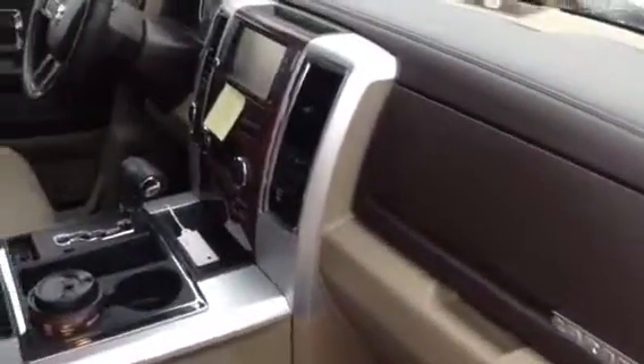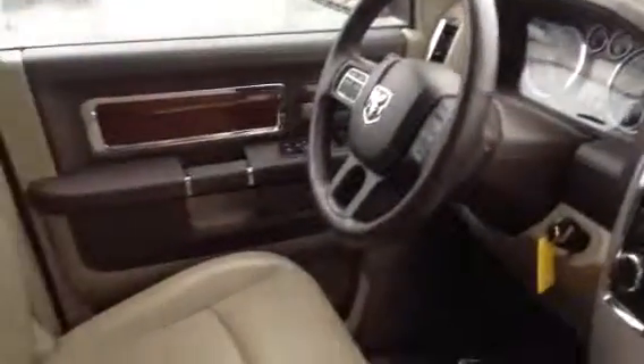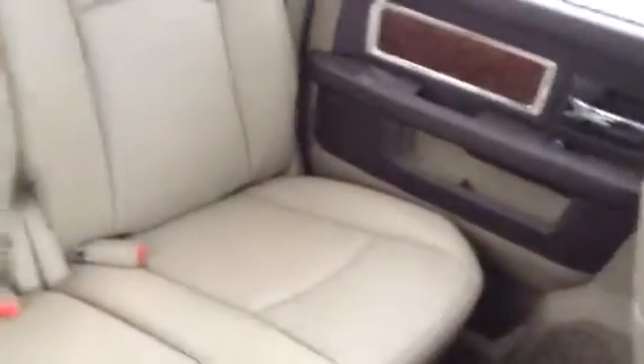Very nice interior. I'm gonna go ahead and just start it up. Runs like a top. Here's your back seat.